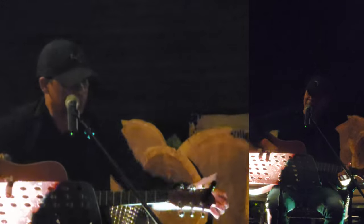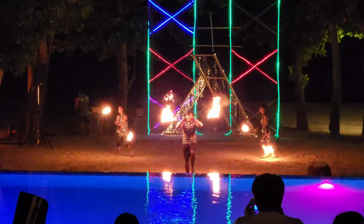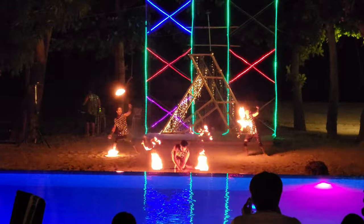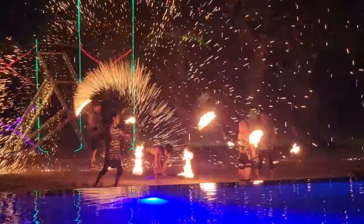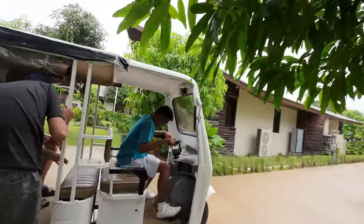They also do live performances at night during dinner time. They have a fire dance performance and on other nights a live singer — they alternate, which is really nice. It just makes the resort feel very lively at nighttime. Another great thing is that they have little golf carts — big or small — that can take you around the whole resort, because everything is spread out.